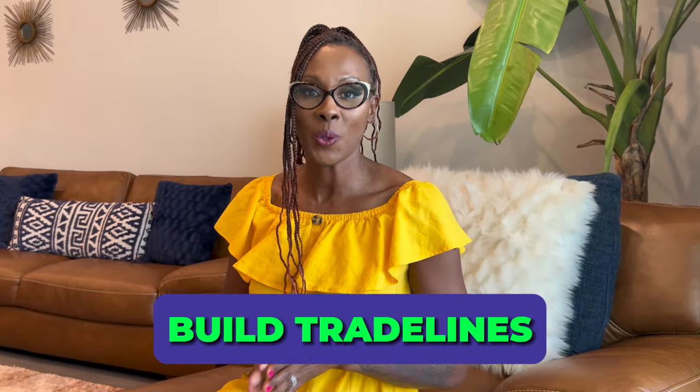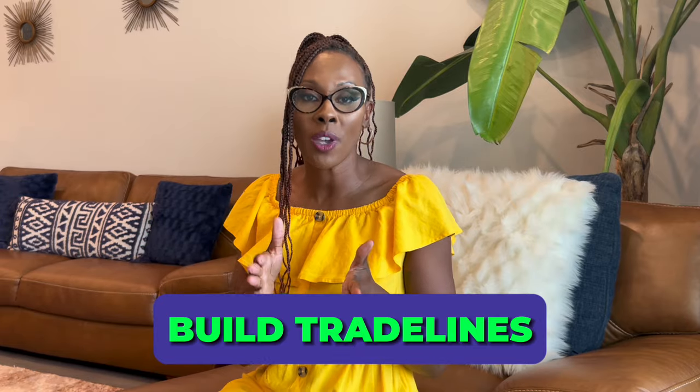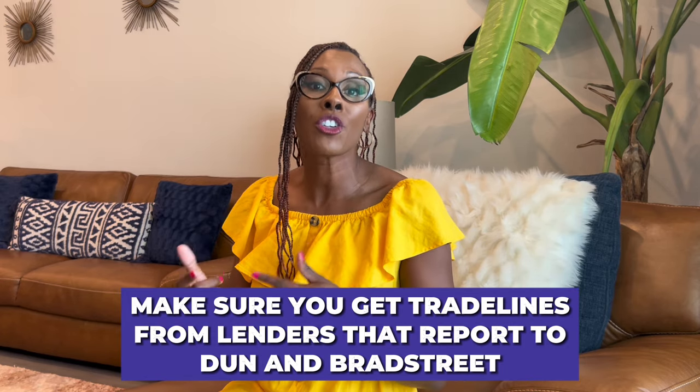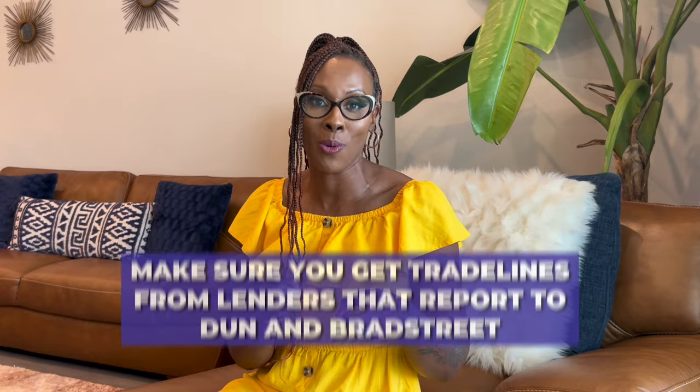The next step is very simple: once you have your DUNS number, you will start building trade lines. You want to make sure you are getting trade lines from lenders that report to Dun & Bradstreet, so that those trade lines actually show up on your business credit report.